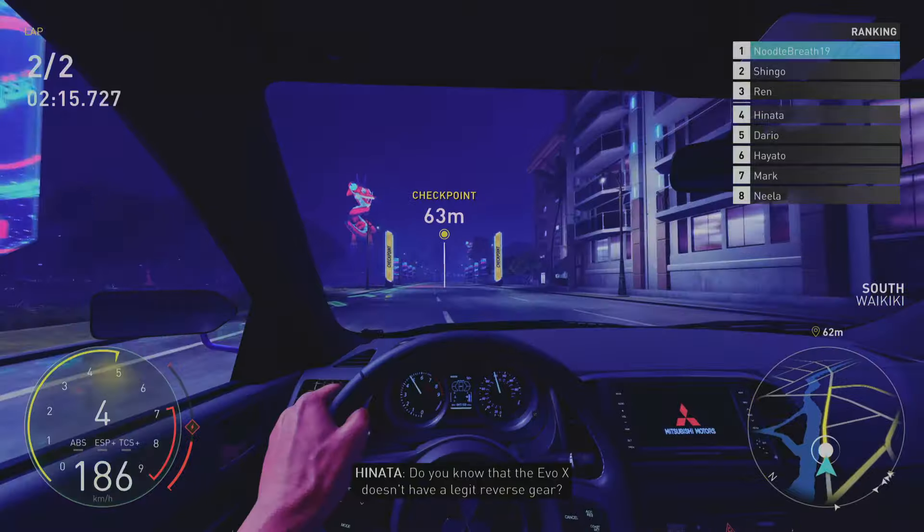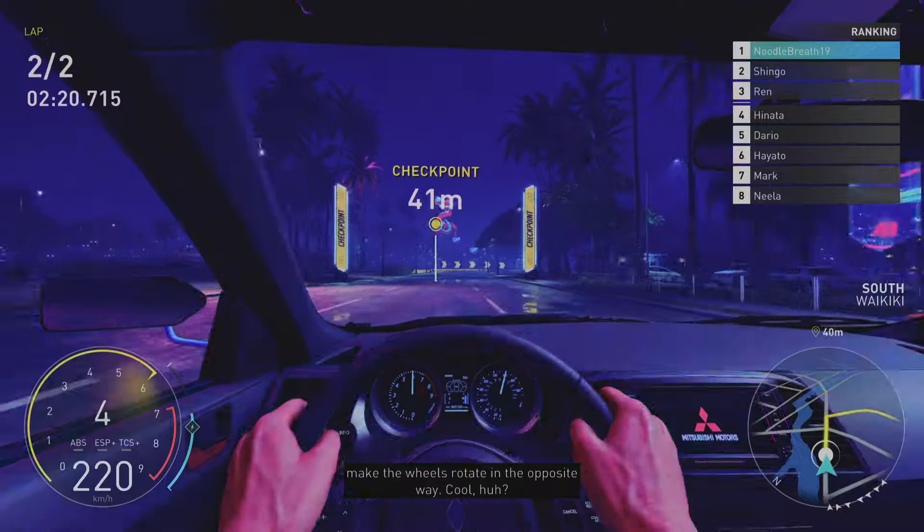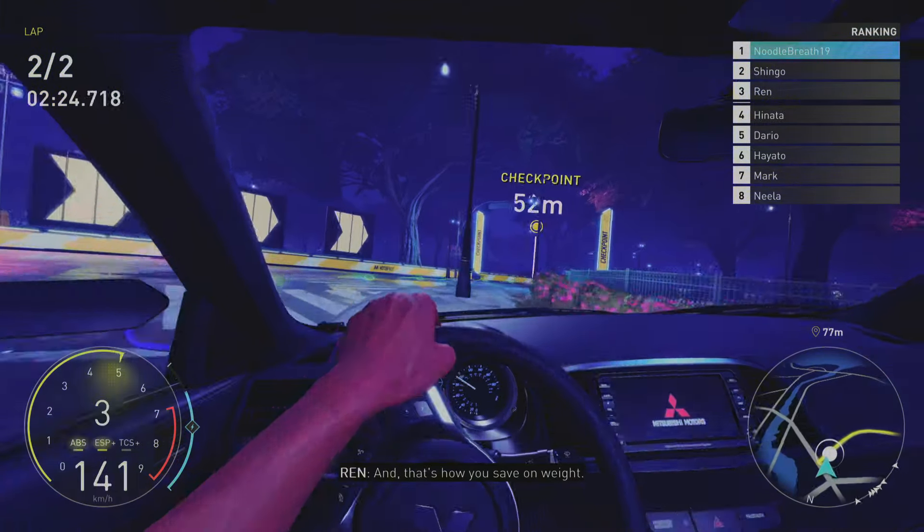Do you know that the Evo X doesn't have a legit reverse gear? It has two forward gears working together to make the wheels rotate in the opposite way. Cool, huh? And that's how you save on weight. Precisely.